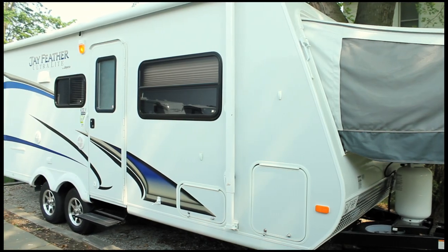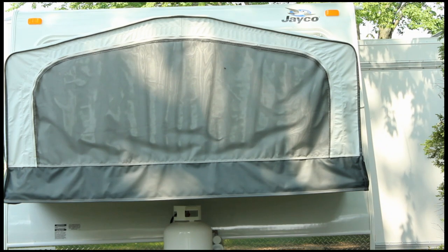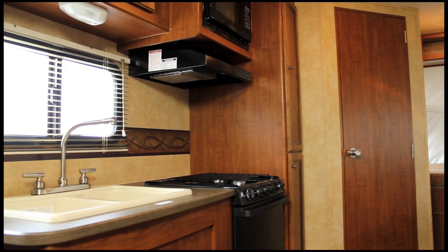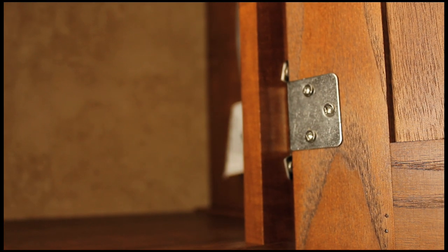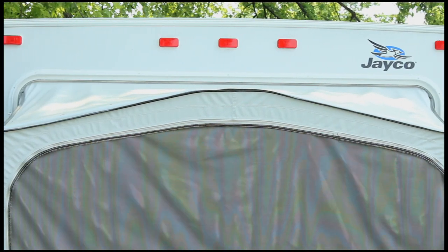The Jayfeather Ultralight delivers heavyweight performance in a lightweight package. It's light enough to be towed by most SUVs, minivans, and crossovers, yet spacious enough to accommodate most families. Some of the enhanced features in the 2012 Ultralight include glazed Concord Cherry cabinetry, beadboard inserts, and screwed lumber core styles in the cabinetry. On the exterior, the Ultralight has a crowned laminated roof which helps it shed water more effectively.